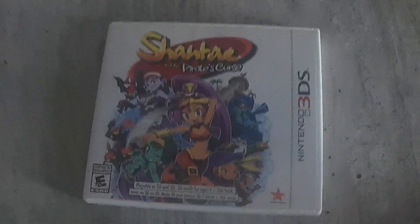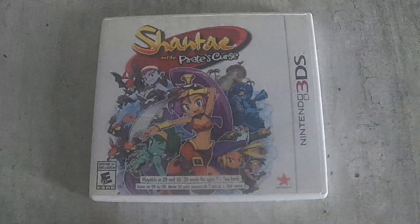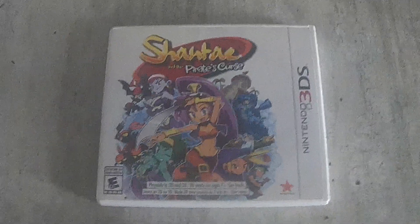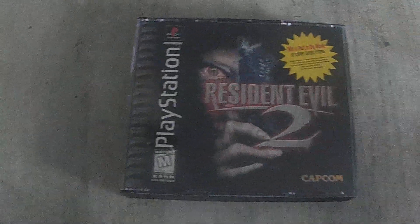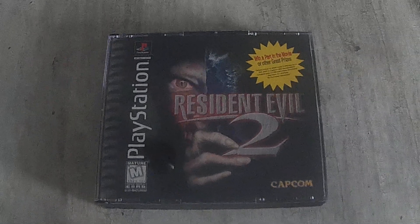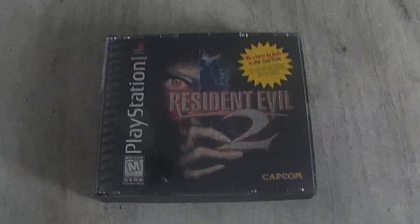From a WhatNot auction from Chase at 3rd Price I got Shantae and the Pirate's Curse, happy to add that to my collection. And from Nark I got Resident Evil 2 from his WhatNot auction, which is also going into my collection. I did get some other things too but we won't show those.